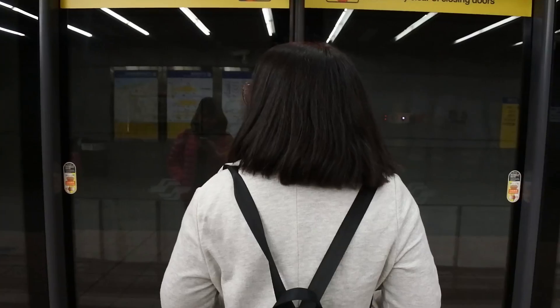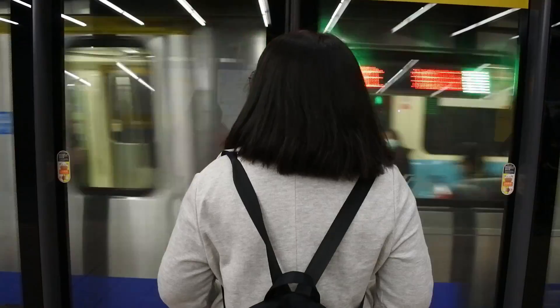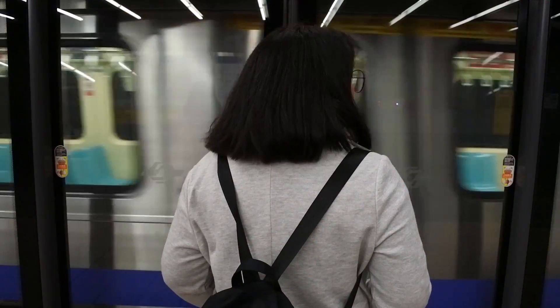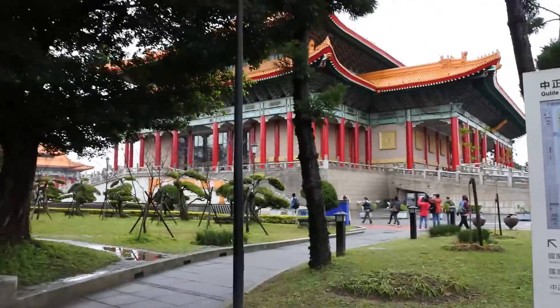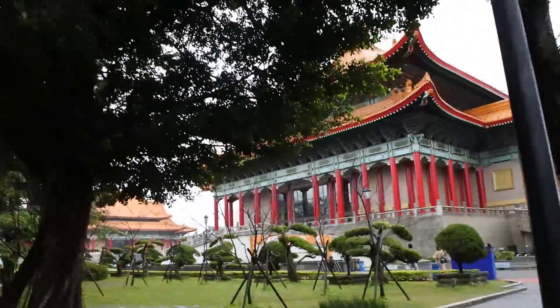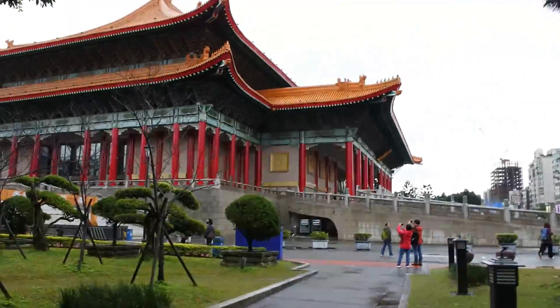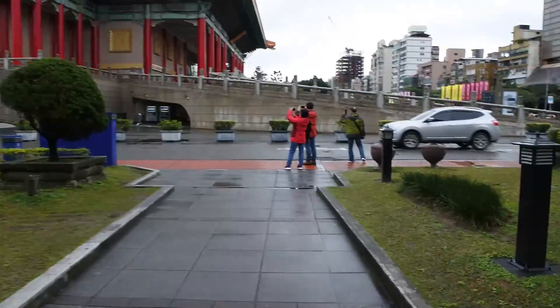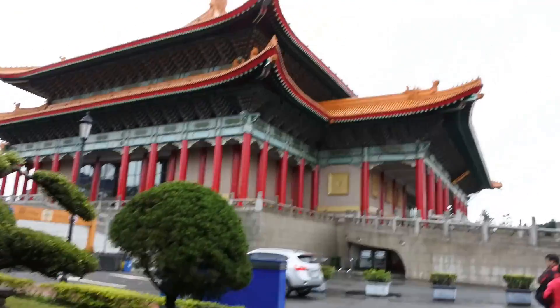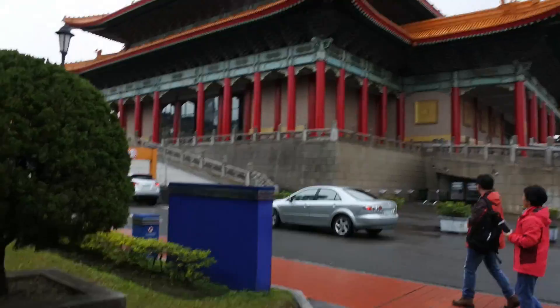First thing to do is prepare your easy card. We are already here at the Chiang Kai Shek Memorial Hall. There's cherry blossom, probably on the side. To get here, go to Chiang Kai Shek station, Exit 5.